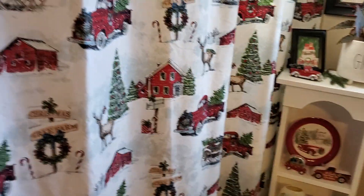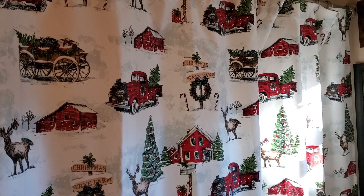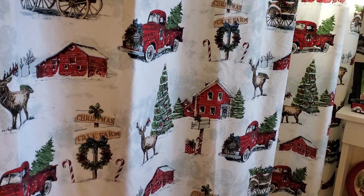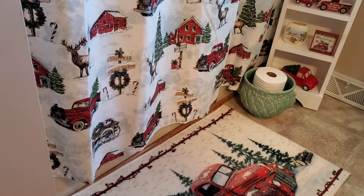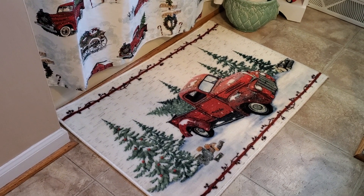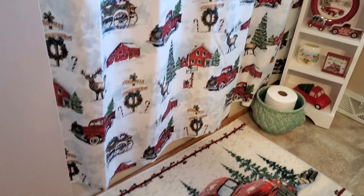And I want you to see this beautiful shower curtain — this came from Home Goods last year. And then this is the rug that our son and his wife sent us last year for Christmas. I showed it to you in the hall after Christmas and it matches the shower curtain perfect. I just love it.